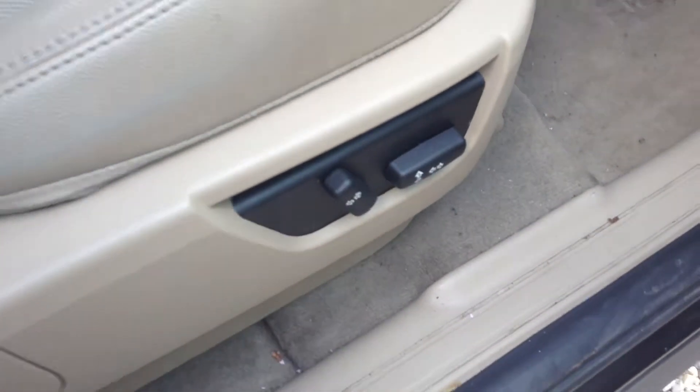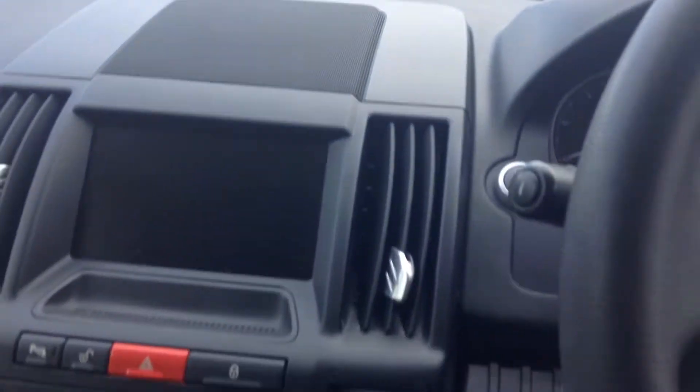Moving inside now. Driver's seat is electric as you can see, part leather. Multi-functional steering wheel with cruise control and Bluetooth. Two keys, heated seats, air conditioning of course. Current mileage you can see there is 64,311. Touchscreen with satellite navigation.